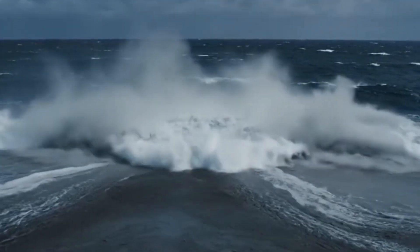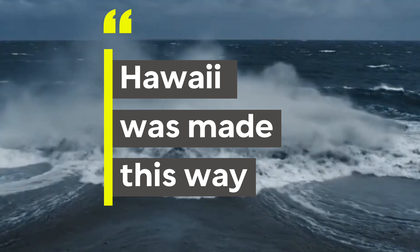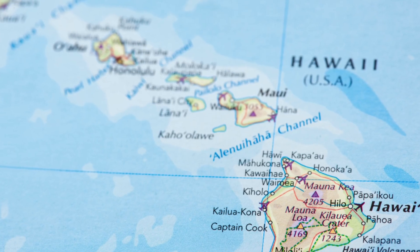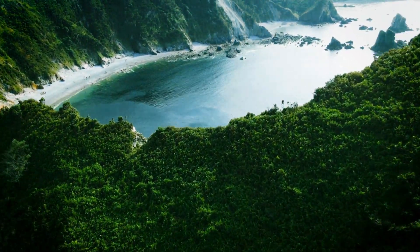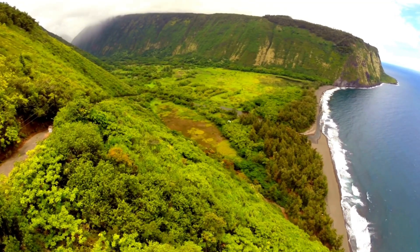Number 4: did you know Hawaii was made this way? All of Hawaii's islands started as volcanoes on the ocean floor. The islands of Hawaii that we see today are just the tops of massive mountains rising from the seafloor.